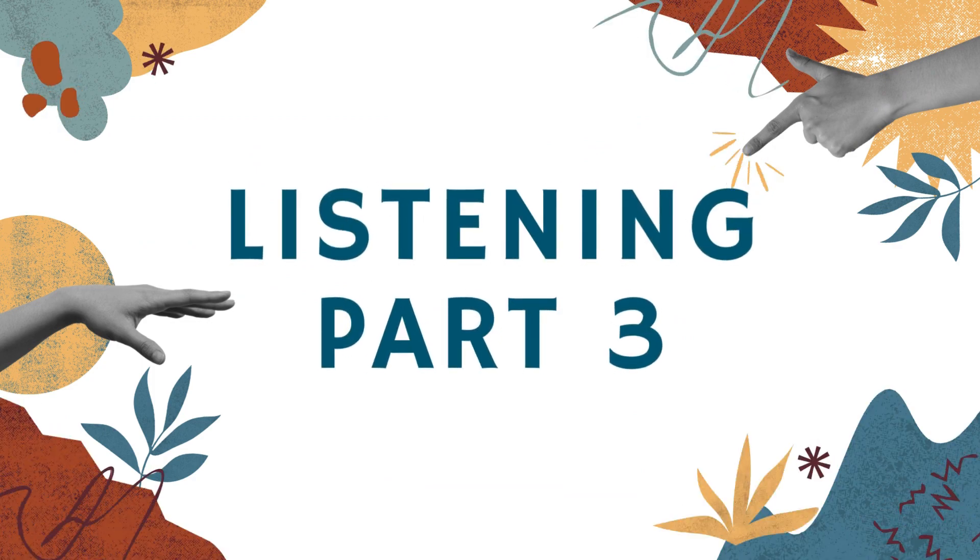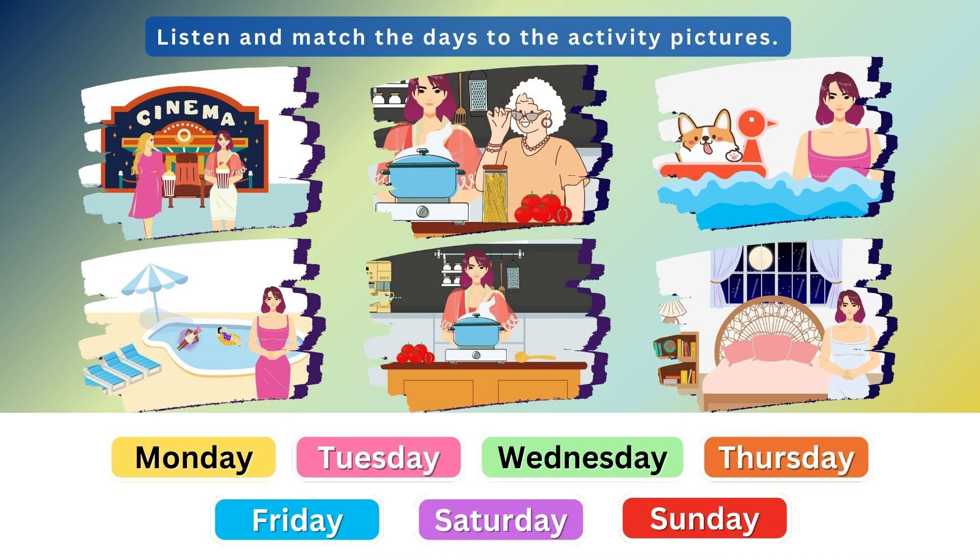Listening Part 3. Listen and match the days to the activity pictures.